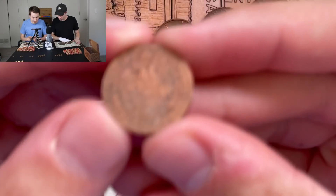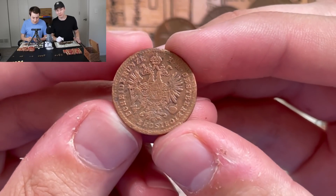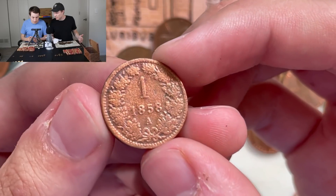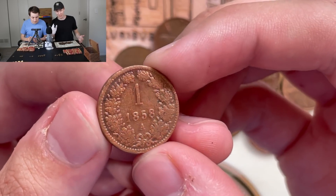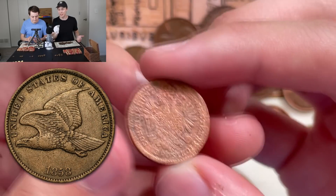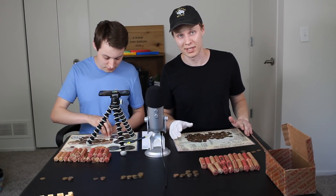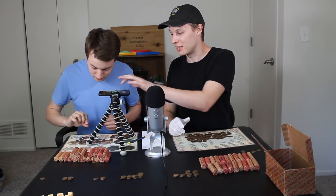Just looking at it, it looks like a modern coin — I was expecting 1960-something. In the last box we had some older foreign coins, but nothing into the 1800s. It's almost the exact same size as a penny, so that's how it ended up in a roll like that. The mint mark says A. We'll look up the information and put it on the screen so you can see what this coin is and approximately what it's worth. That is an amazing find, Kevin — I was not expecting that at all.